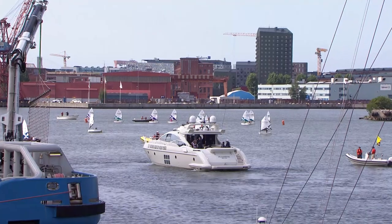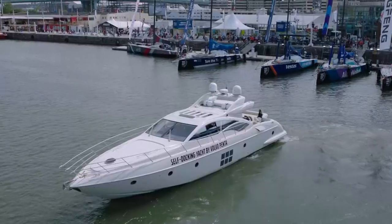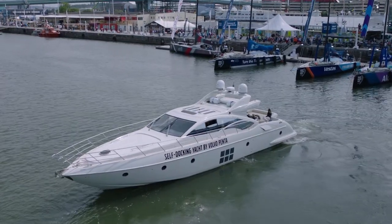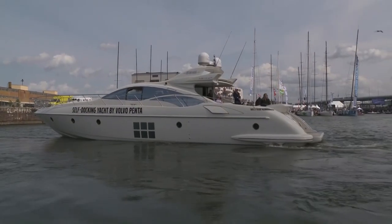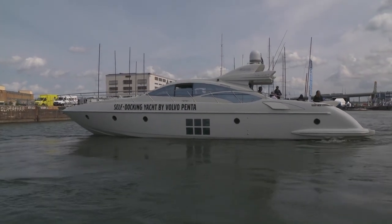Today we are here to witness an industry first. Behind me we have got two Volvo Ocean 65s and together with Volvo Penta today, they are going to dock in the very first self-docking system on a 68-foot yacht. I am actually ready to see this boat self-dock here because to witness something that is a first in the Volvo Ocean Race village is amazing.